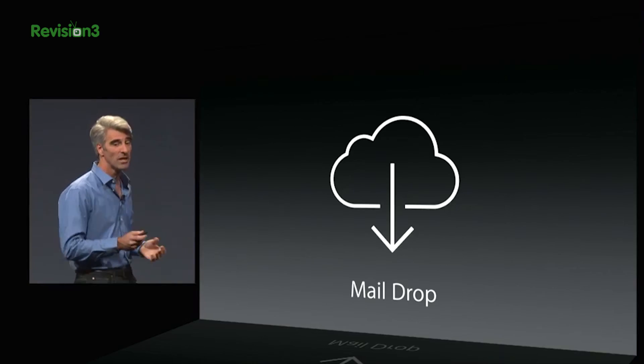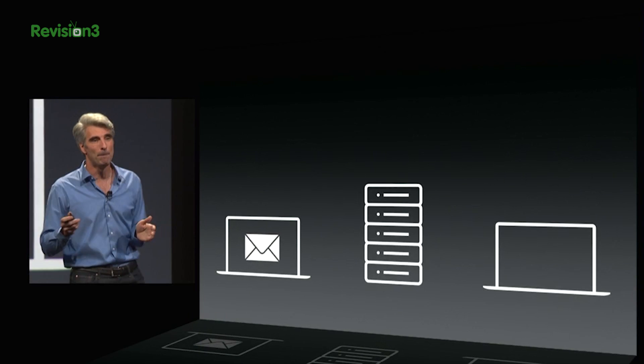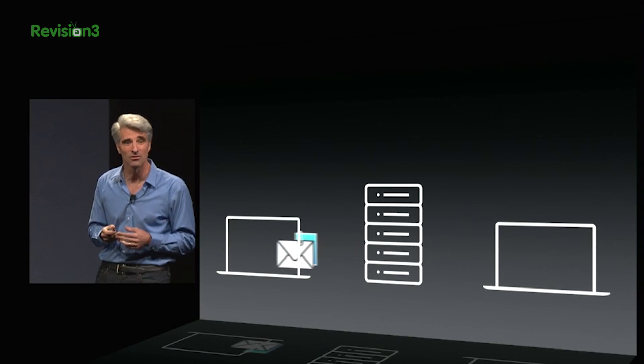It kind of sounds similar to Dropbox, but there's more! Mail Drop is a service that'll let you send files up to 5GB from one Mac to another directly, or you can send a download link to your non-Mac friends.